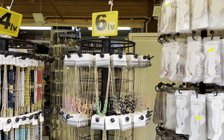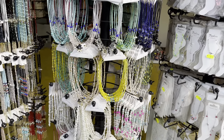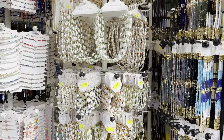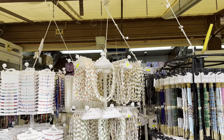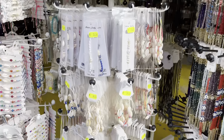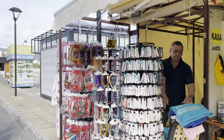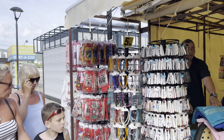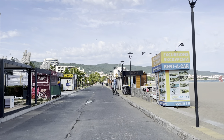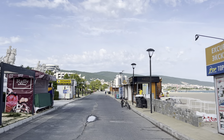These necklaces here are six lev, and there are some nice bracelets and necklaces for ladies and girls at five lev — about two pound fifty. There are so many lovely gifts you can buy. If you like shopping, you'll definitely like Sunny Beach — it's one of the best places for shopping, and I think you get better value for money here than in Alanya, Turkey.